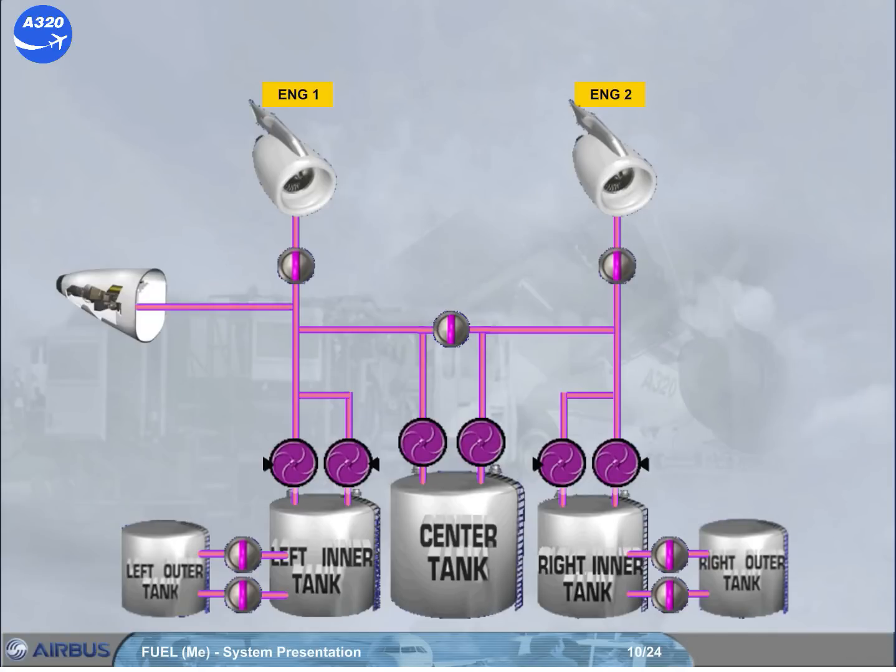The left part of the fuel system feeds the APU. A low pressure valve is installed to cut off fuel to the APU when it is not running or when an APU fire push button is used. Note: in case of a fuel feed low pressure, the APU will be automatically fed by a special pump.